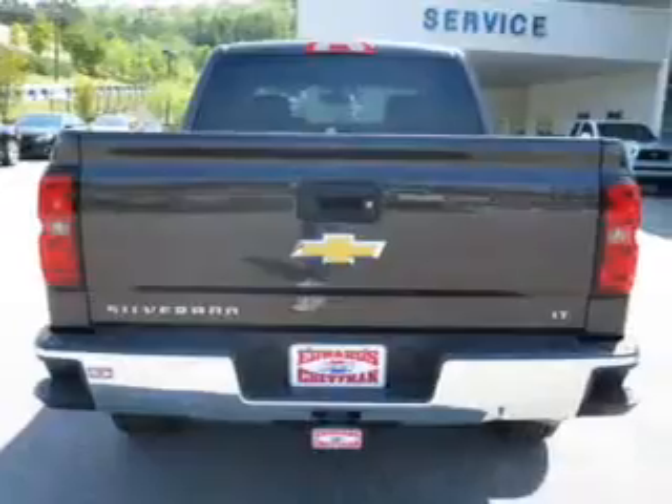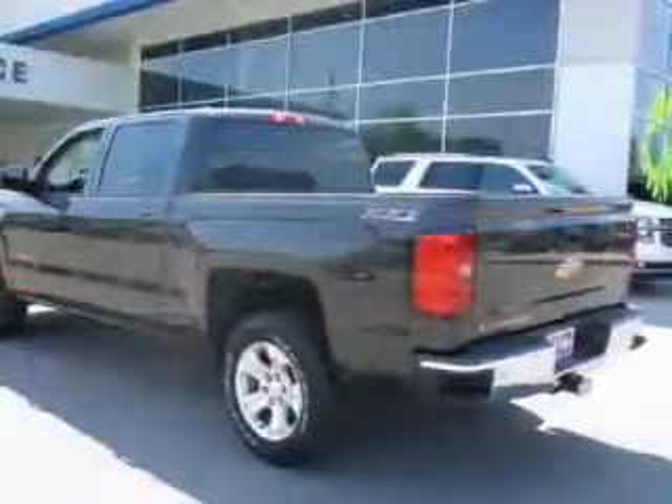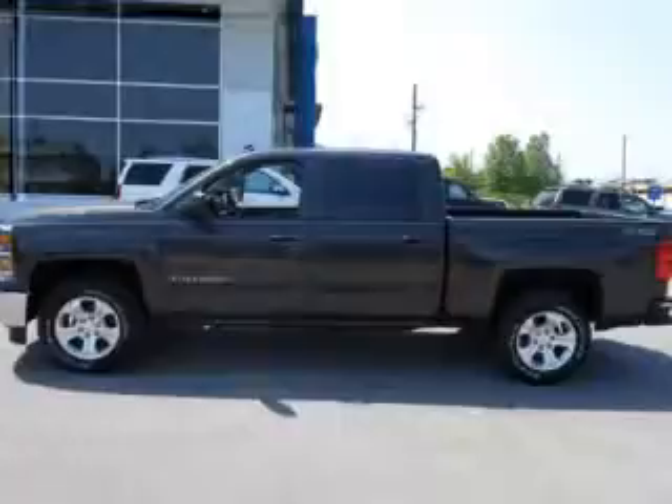Savor your listening experience with the premium sound system. The anti-lock braking system will keep you safe on the road. And with these notable features, you won't want to miss out on the opportunity to own this amazing ride. Power door locks,